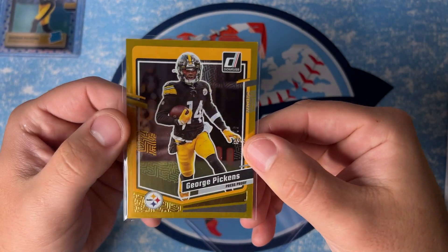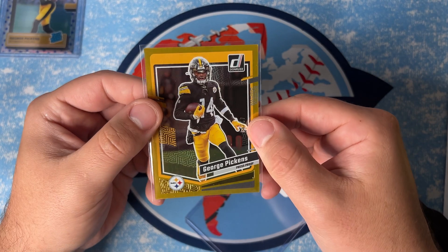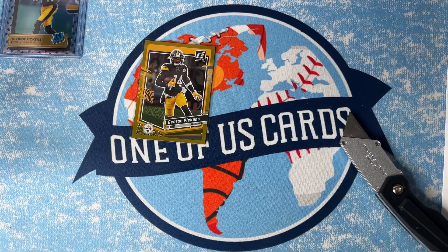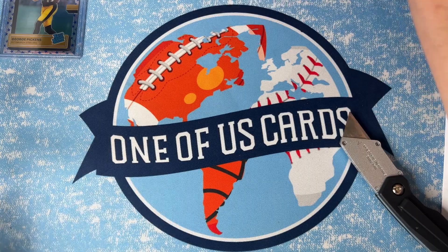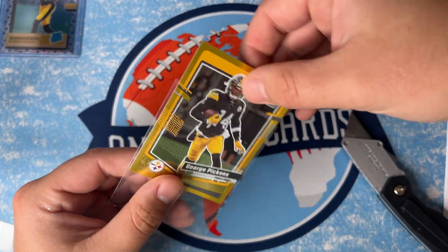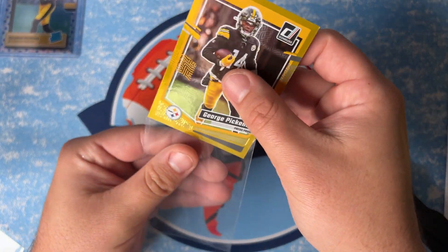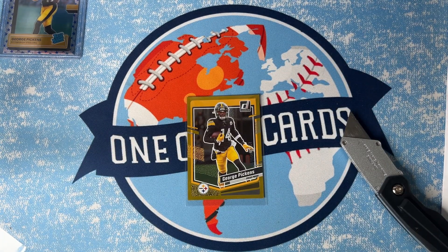Alright, there he is — George Pickens. This is the gold version. Normally Donruss is a paper product but this has kind of a chromium effect to it, almost like the gold press proof set. This is a second-year Pickens out of 50 — great card. I'm very high on Pickens; being a Steelers fan, I think he resembles a lot of what our great wide receivers in history have been. He's tough, can take a hit, quick and athletic — exactly what we want in our receivers.